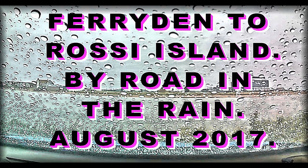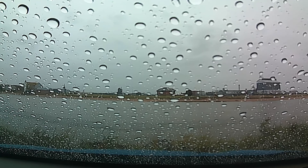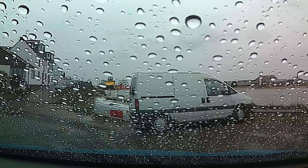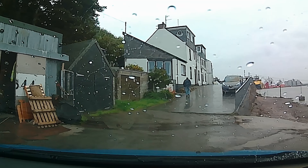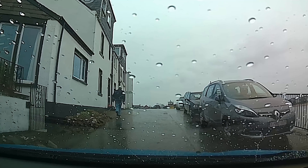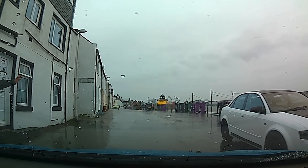Welcome to this video — it's a drive from Ferryden to Rossie Island on the road in the rain, August 2017. As you all know, it never rains in Scotland — not very much. This is at Ferryden, at the far end of Ferryden, and the gentleman you can see walking away contributed to another video where I had all the paperwork for the names of the boats and the people that worked on them over the years when fishing was a big industrial thing here.